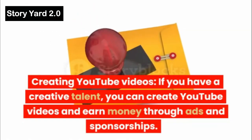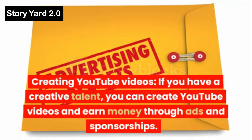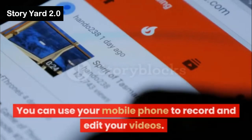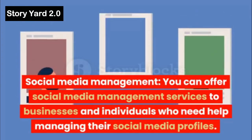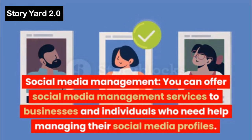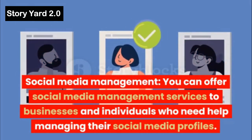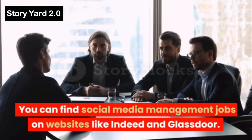Creating YouTube Videos: If you have a creative talent, you can create YouTube videos and earn money through ads and sponsorships. You can use your mobile phone to record and edit your videos. Social Media Management: You can offer social media management services to businesses and individuals, and find jobs on websites like Indeed and Glassdoor.